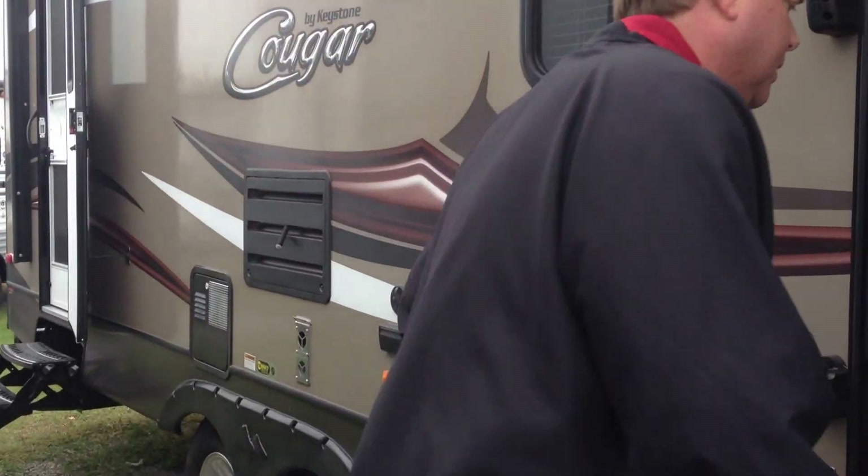I'm going to show you all the features on the 2015 Cougar. First off, to the front here we've got the bedroom. It has a full queen walk-around bed with a nice high quality mattress and cover. It has drawers on both sides with shelves, and also has mirror closets on both sides and storage over the top.